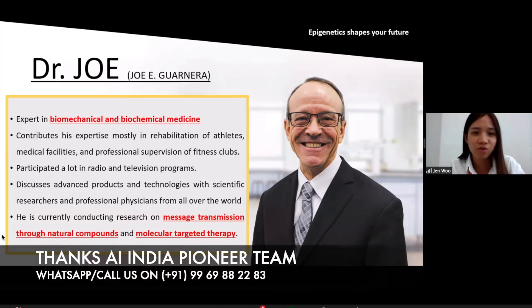This is about the history of JoeGenX and the bio for Dr. Joe. Dr. Joe is an expert in biomechanical and biochemical medicine and he contributes his knowledge mostly in the rehab of athletes, medical facilities, and also fitness clubs. He is also an international lecturer for radio and TV programs, and currently he is doing message transmission through natural compounds and molecular targeted therapy. So he is very experienced in epigenetics.